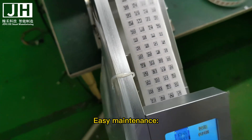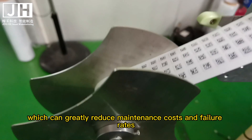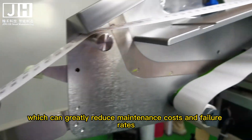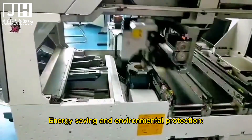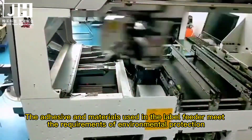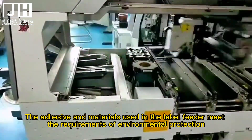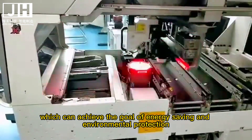6. Easy maintenance. The label feeder has a simple structure and is easy to maintain, which can greatly reduce maintenance costs and failure rates. 7. Energy saving and environmental protection. The adhesive and materials used in the label feeder meet the requirements of environmental protection, which can achieve the goal of energy saving and environmental protection.